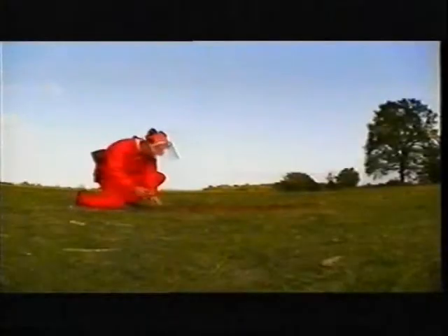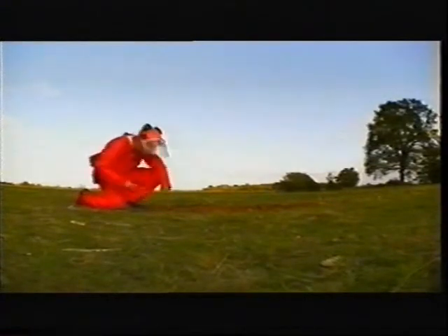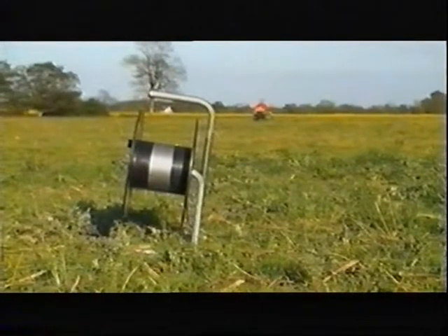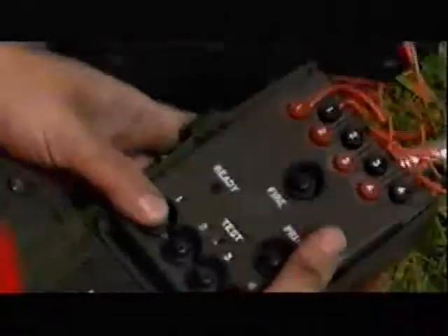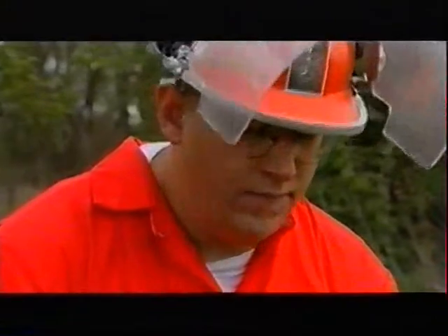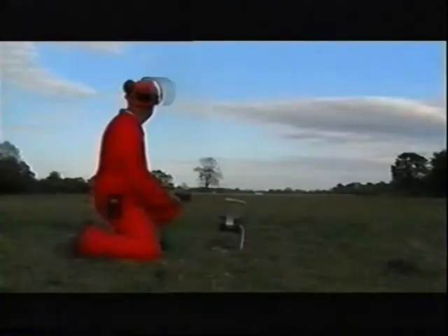Once the charge is primed, only the expert and a remote camera are allowed to be this close. The minimum safe distance for this explosion is 1,000 feet away. The firing circuit must be checked, and then: standby, firing now! Debris is thrown a hundred feet into the air and takes a little while to come down.